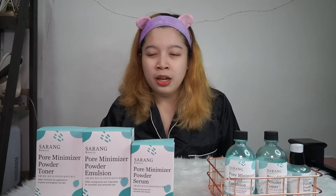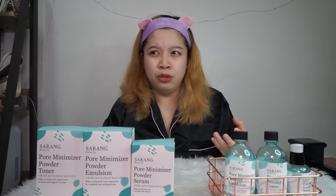We have here three products from Sarang Beauty — their toner, serum, and emulsion. Sarang Beauty is a new Korean brand that launched here in the Philippines, I think last June or July this year.